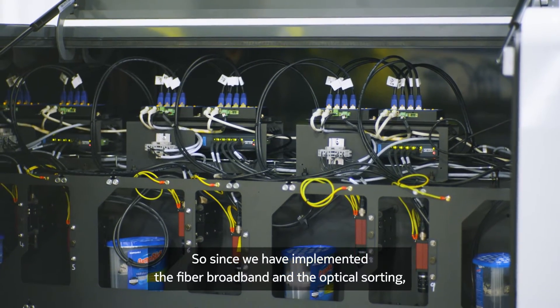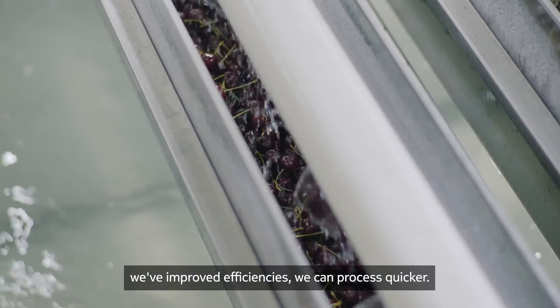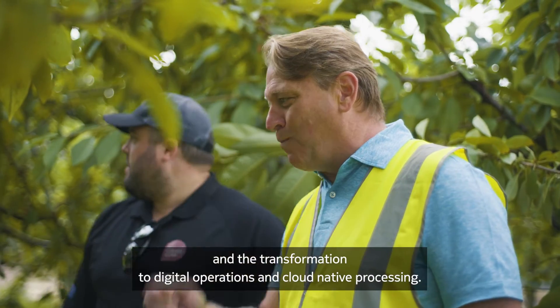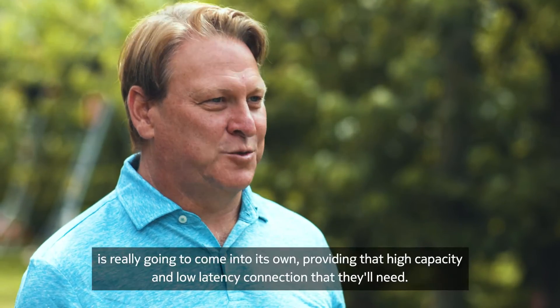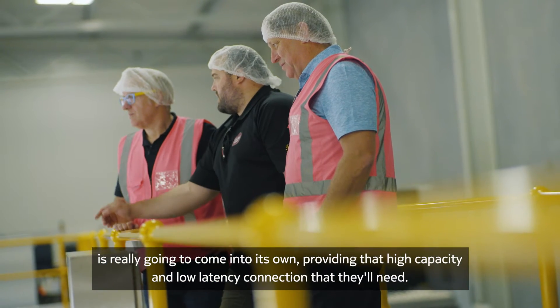Since we've implemented the fiber broadband and the optical sorting, we've improved efficiencies and can process quicker. It's fantastic to see the vision for Cherry Corp and the transformation to digital operations and cloud-native processing — and that's where the 25 gig really going to come into its own, providing that high capacity and low latency connection that they'll need.